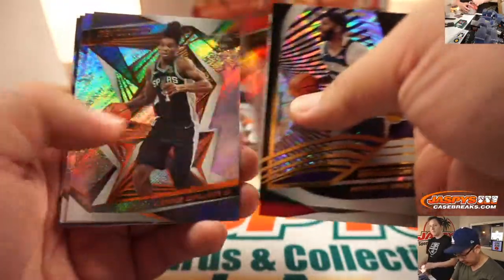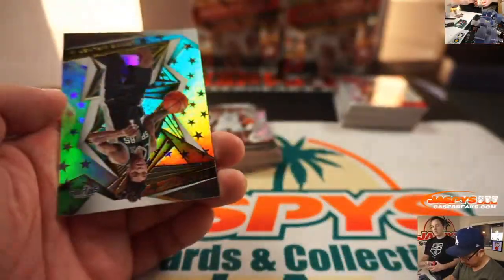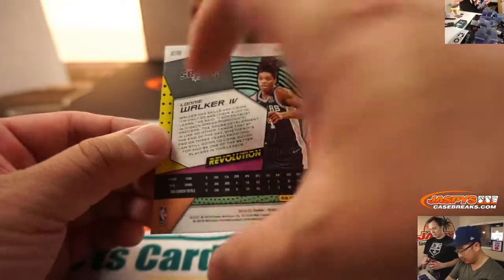There's Vortex, Anthony Davis. RJ Barrett, Rookie Revolution card. There's Lonnie Walker, Astro.